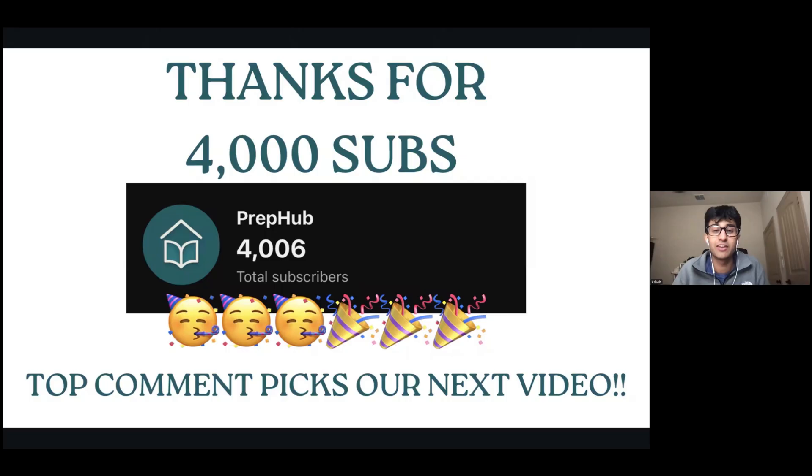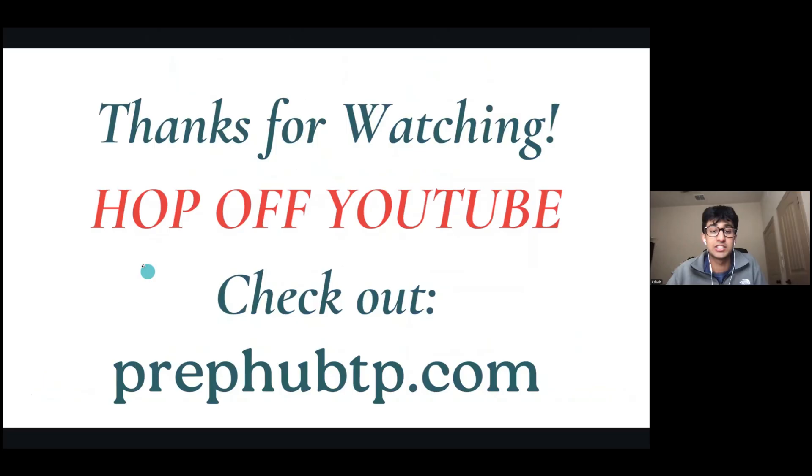Before we end the video, we just wanted to give a huge thanks to all 4,000 of you who have decided to subscribe to PrepHub. We really appreciate your support and will continue to make high-quality test prep videos in the future. To celebrate, the top comment on this video gets to pick what our next video is about. That's all for today — thank you so much for watching. Hop off YouTube, lock in on your PSAT within the next week, and be sure to check out prephubtp.com for the hardest SAT practice you've ever seen.